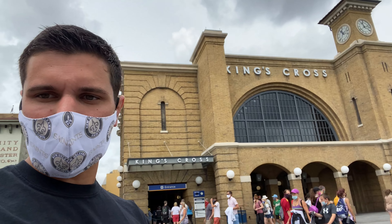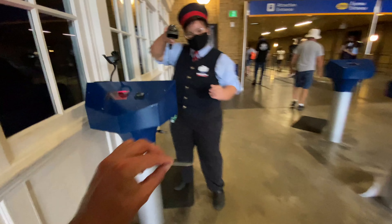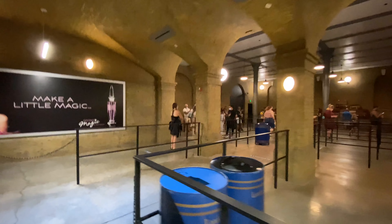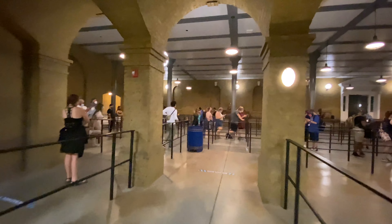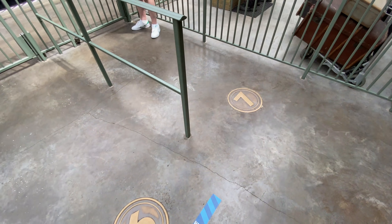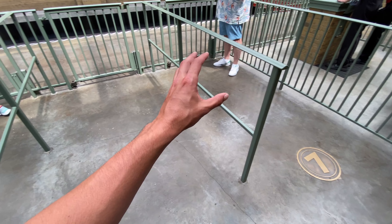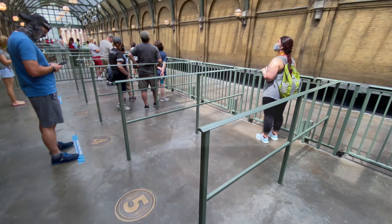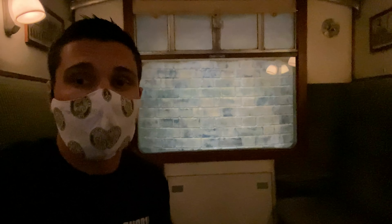Now jumping over to the Hogwarts Express to hop over to Islands of Adventure. The line is six feet apart throughout the entire building — pretty insane. Before you get on the train they keep one guest in the front and another on a marker back here to maintain distance. Every single party that comes on gets their own cabin, so as a party of one I have this cabin all to myself — my own private ride.